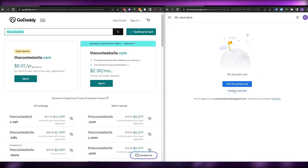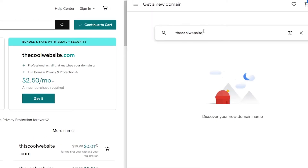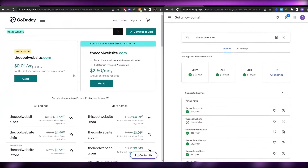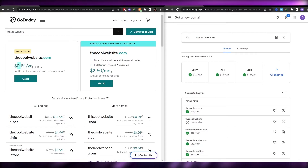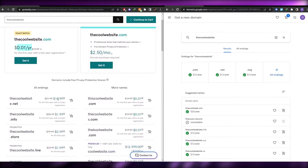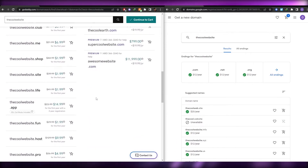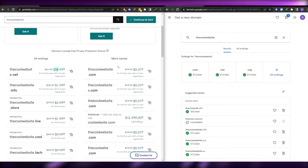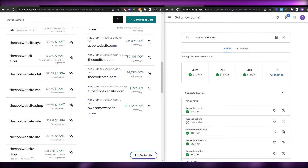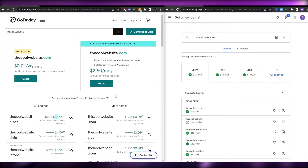I've opened both platforms side by side to compare another domain. Searching for 'The Cool Website Domain' on GoDaddy, the dot-com is available for 0.01 dollars per year, whereas on Google Domains it's 12 dollars per year. The dot-net on GoDaddy is 14 dollars. GoDaddy also shows premium domains like 'A Cool Website dot-com' worth thousands of dollars.